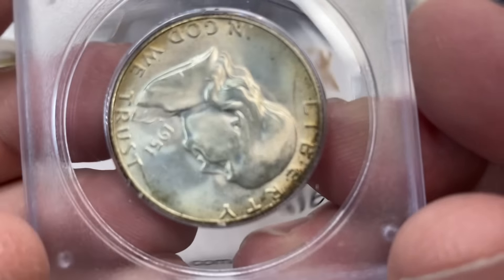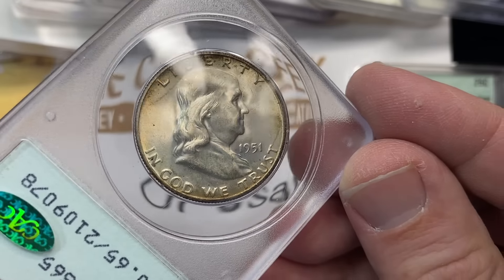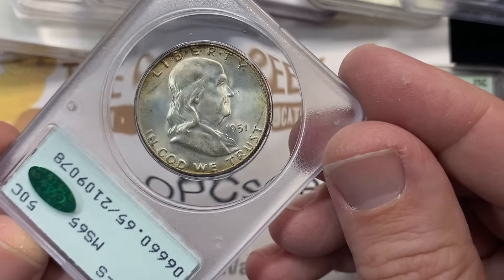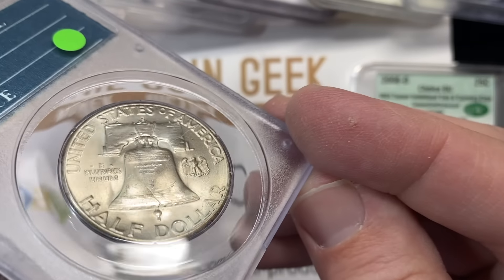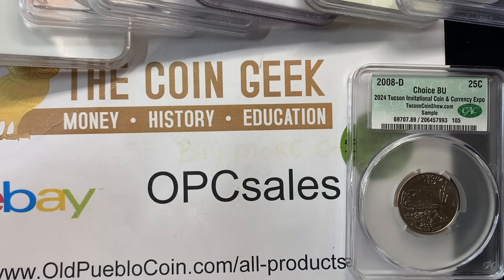This 1951-S in an old Rattler MS65 gets the bean — as it should. Super high quality finish on that coin. The 51-S comes very, very lustrous to start with, and also has remarkably open fields with little to no contact at all.